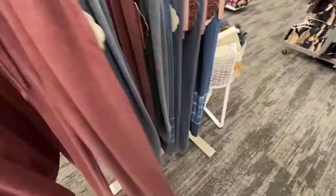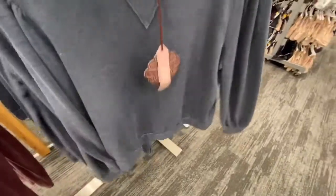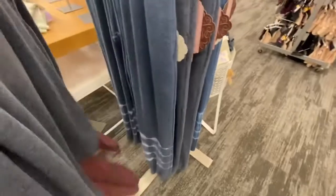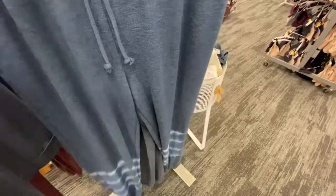They also have this maroon color. And they have these sweatpants. And then they have this navy blue color, and the sweatpants that match that. Look at the bottoms — how cute. I love Knox Rose.